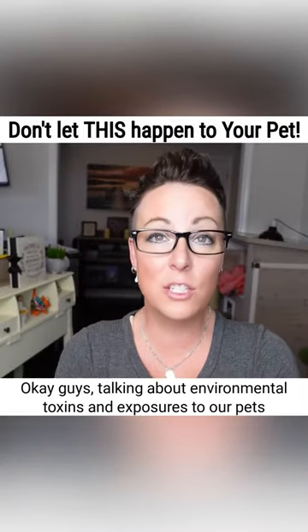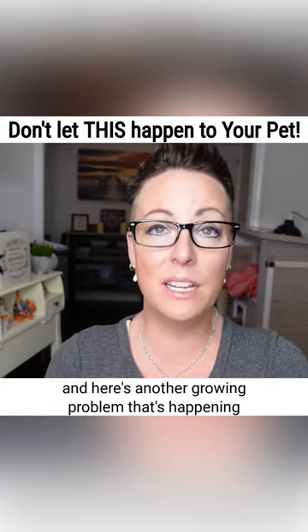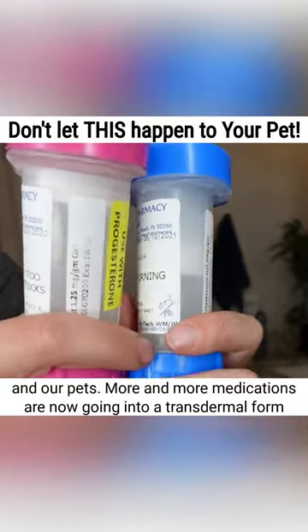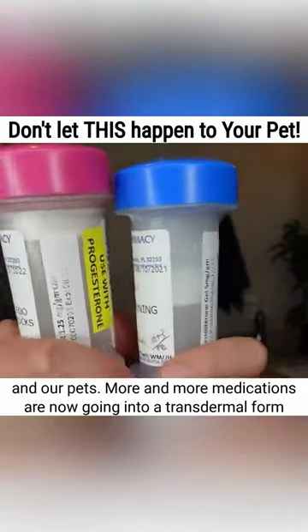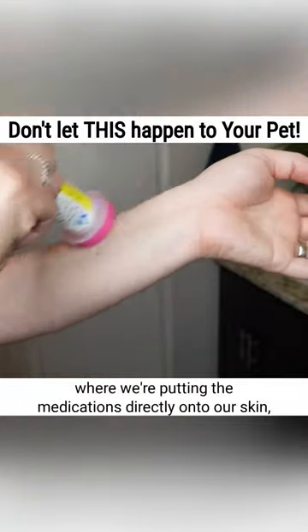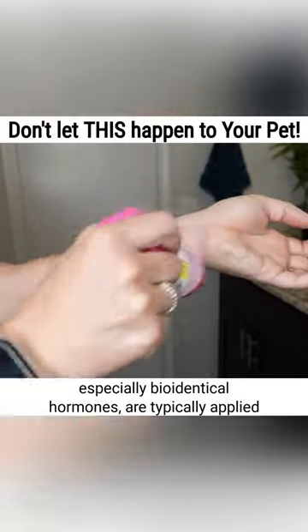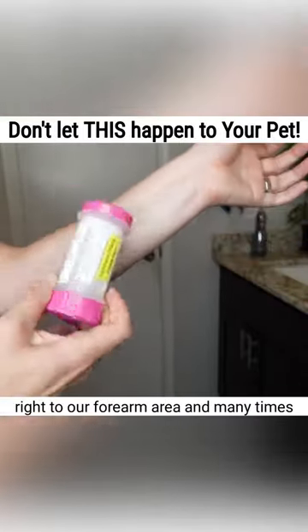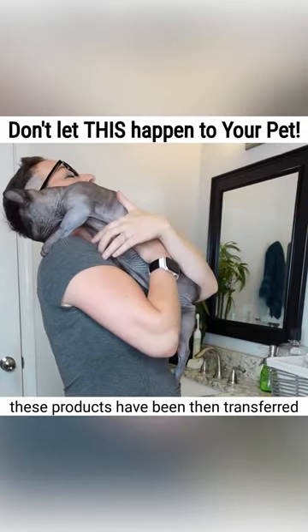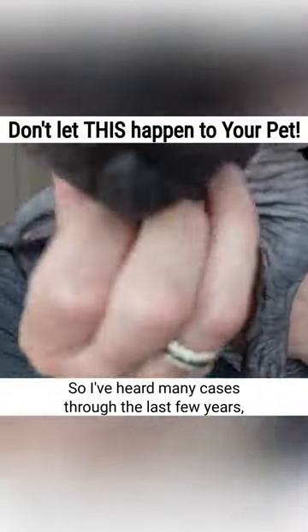Environmental toxins and exposures to our pets is a growing problem. More and more medications are now going into a transdermal form where we're putting medications directly onto our skin. Bioidentical hormones, for example, are typically applied right to the forearm area, and many times these products have then been transferred onto our pets, who absorb them through their skin.